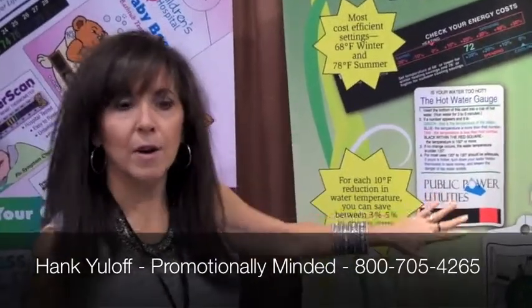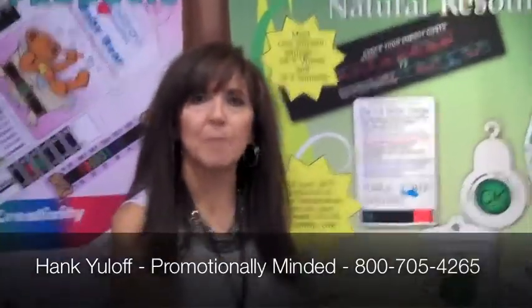We also have magnets with room thermometers and other products for energy conservation. If you want your clients to see you every time they open the fridge or every time they check their thermostat, call me, Hank, at Promotionally Minded. We can set you up with this — 800-705-4265.